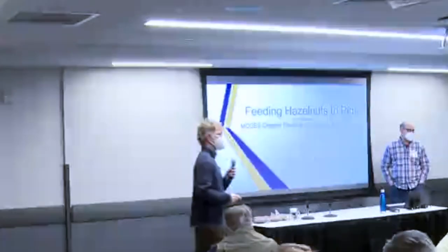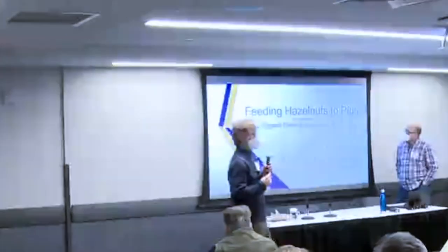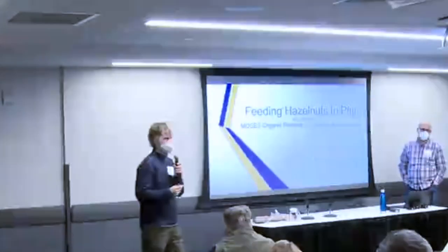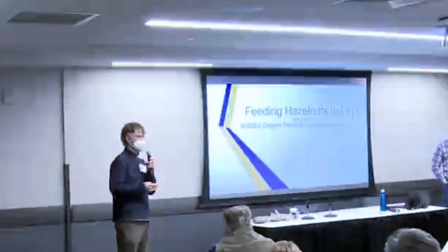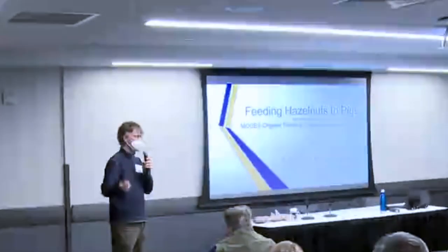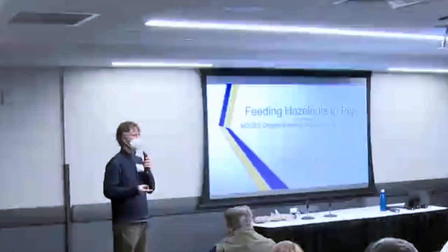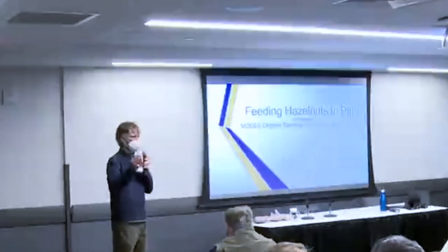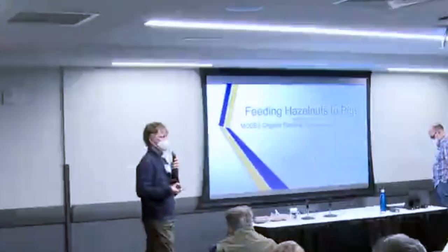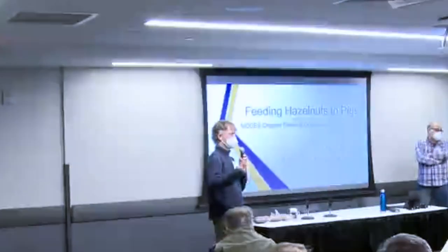Q&A on productive lifespan in shrub format: hazelnuts just keep recycling wood, sending up new shoots as older ones die. Our oldest plantings are about 30 years old and they're still productive. There is some wood recycling management we can better manage over time.